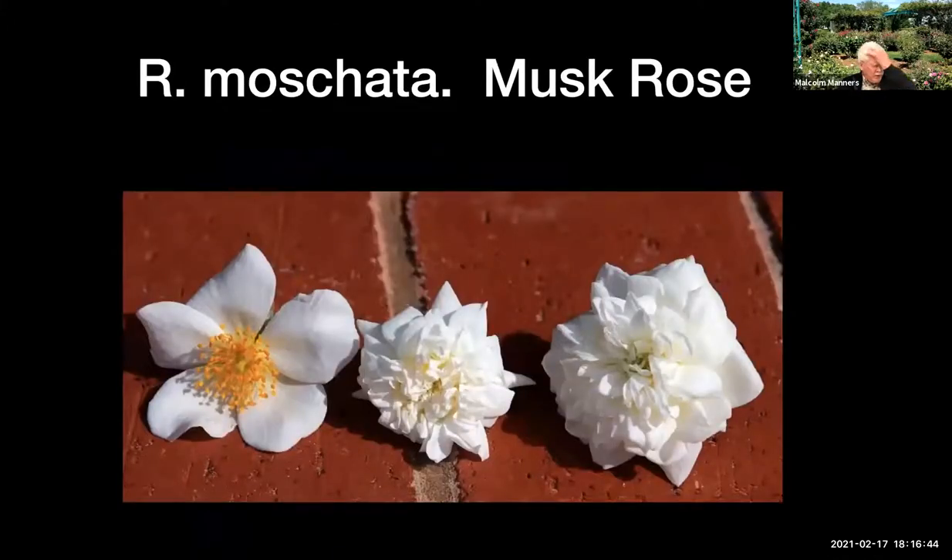Then there are the roses we call the musk roses, Rosa moschata. Shakespeare wrote about this. It comes in a single, a double, and a very double form known as the Temple Musk. It has just an amazing fragrance — kind of like roses mixed with cloves — and it's my favorite rose. I live about 200 yards from my rose garden, and on a very still foggy morning, I can walk out my front door and tell if the musk roses are blooming because the fragrance carries that far. I know of no other flower that can do that.